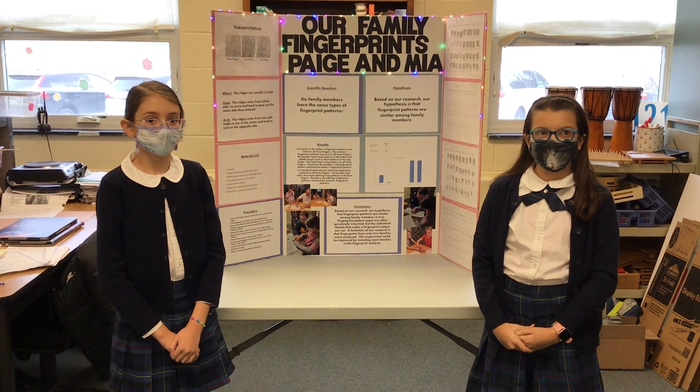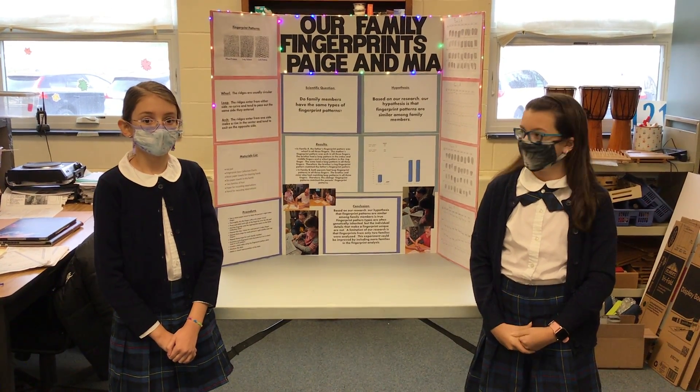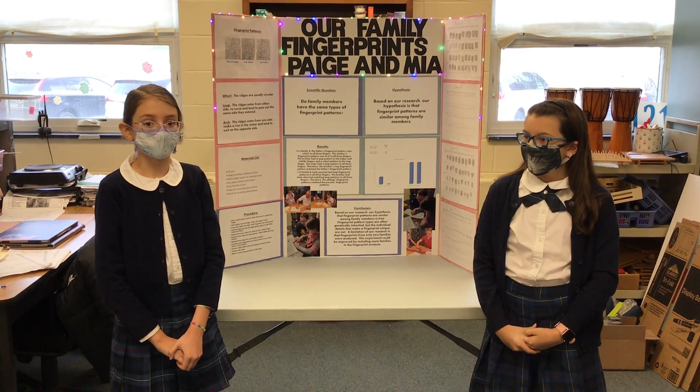Hi, my name is Viet and I'm in the fourth grade. Hi, my name is Paige and I'm in the fourth grade.